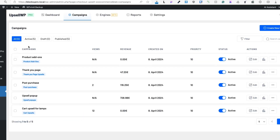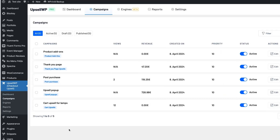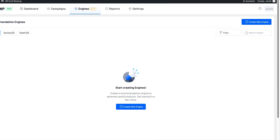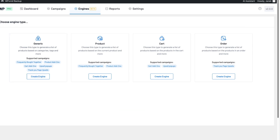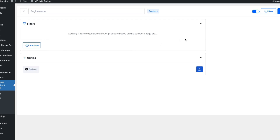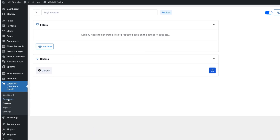In this video, I'm going to use the pro version. I already created some campaigns, but after installation you'll see the UpsellWP checkout upsell menu. Next is Engines, currently in beta — you can create a recommendation engine to generate upsell products. You can choose engine type, for example Generic, which generates a list of products based on categories, tags, and more. There are also engine types for products, cart, and order. You can add filters, sorting, and so on. I'm going to skip this and go to the campaigns.